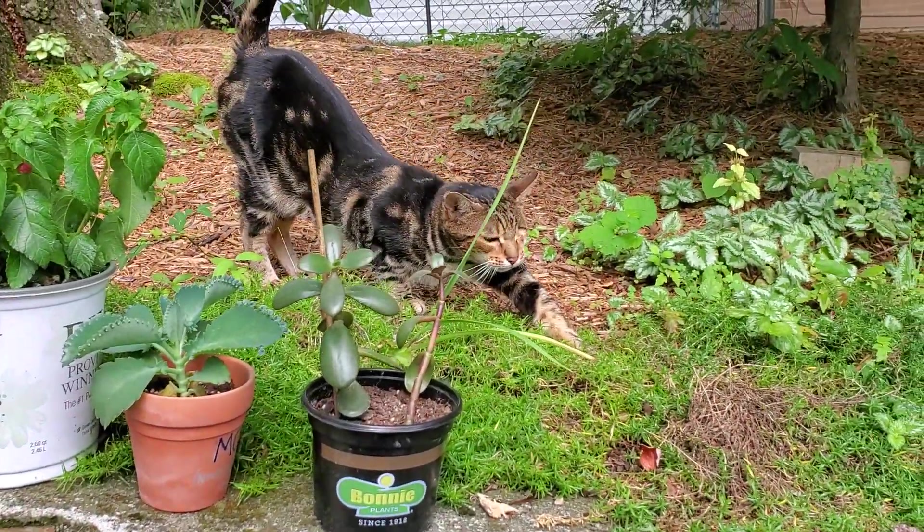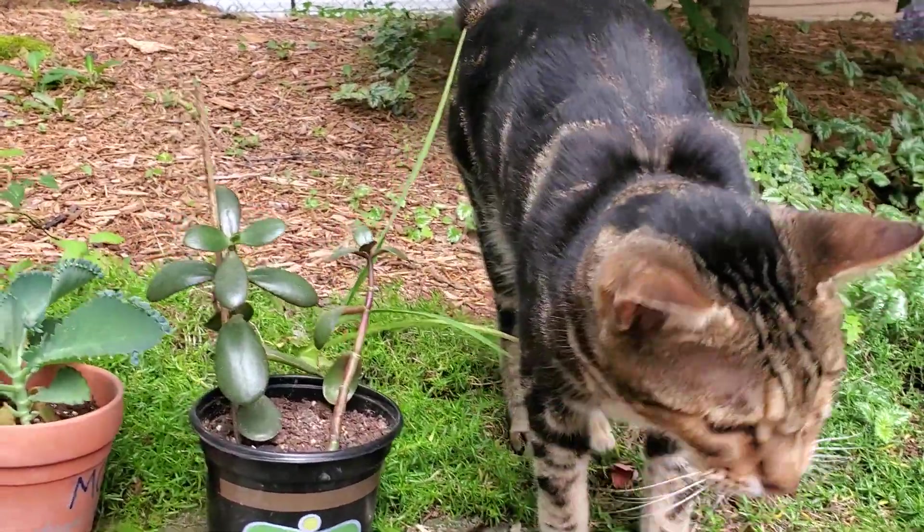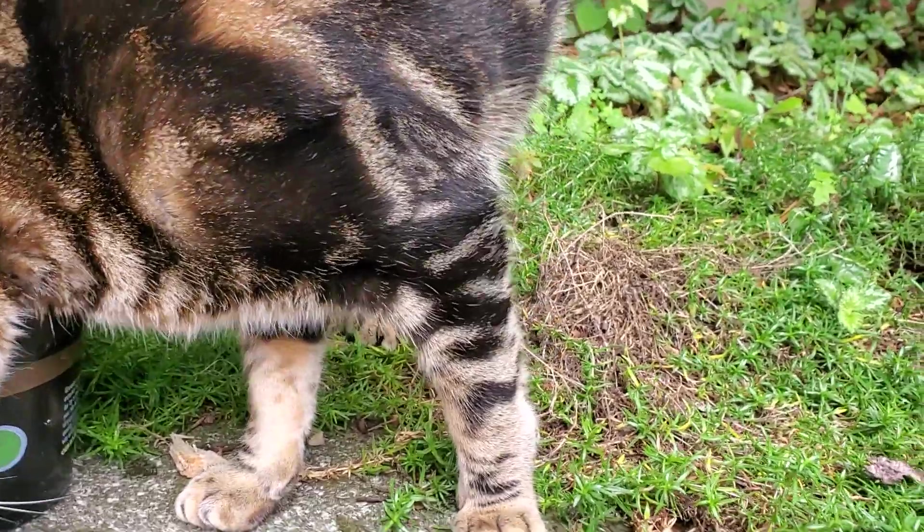There's baby boy. He's helping me with the video. Look at that face. Don't love my jade plant and knock it off.